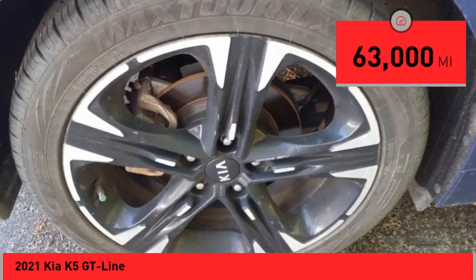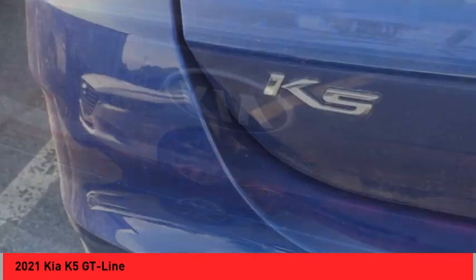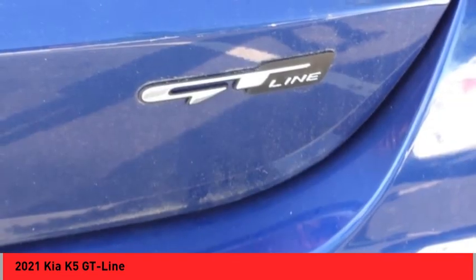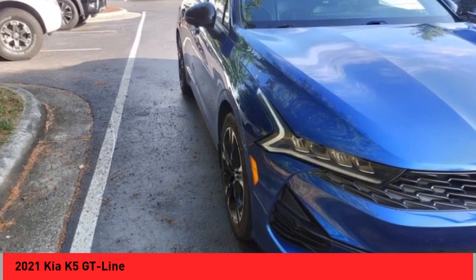This vehicle has less than 65,000 miles. Here are some of this vehicle's great options: power windows with safety reverse, remote engine start, stability control, power brakes, braking assist, traction control, and rear view camera.